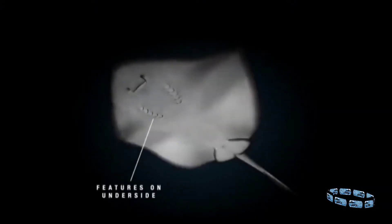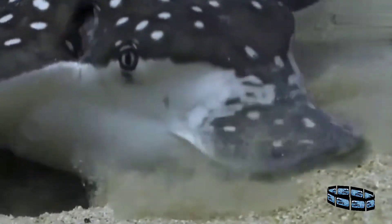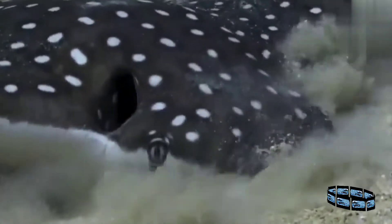The mouth, nostrils, and gill slits are on the underside, while spiracles behind the eyes are used to draw in water — an adaptation that prevents the gills from getting clogged up with sediment.